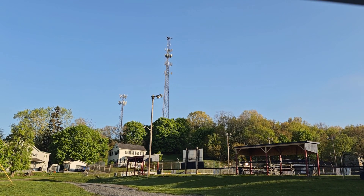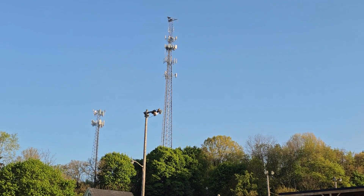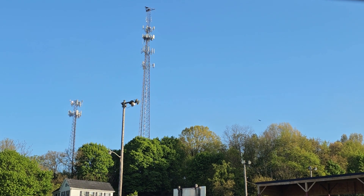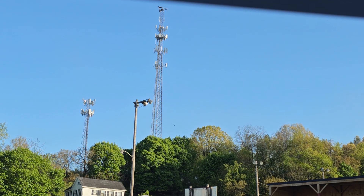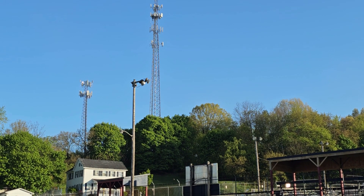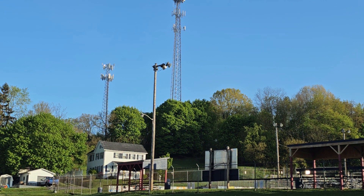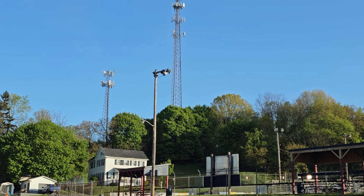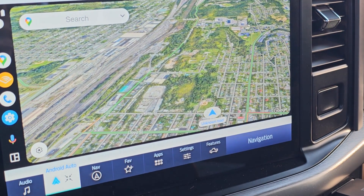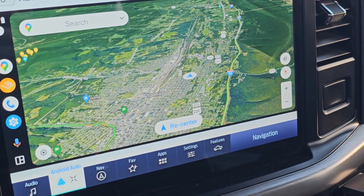Hey there YouTube, welcome back to the Speedtest channel. I hope everyone's doing well. We are here in Altoona - we're back from our west trip to Iowa. Unfortunately I didn't get the chance to do any more videos, but I just noticed something brand new. We are right next to Kettle Street here, right in the north section of Altoona.